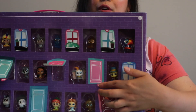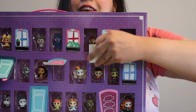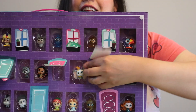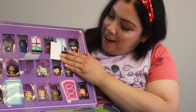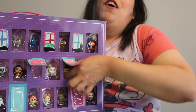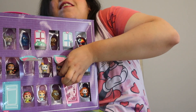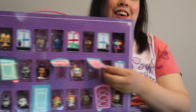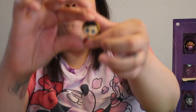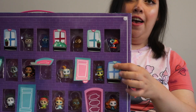Door number four — who did we get? Oh, we got Pinocchio! Why are these so hard to come out? Door number five — oh, he looks like a baby version of Pinocchio.